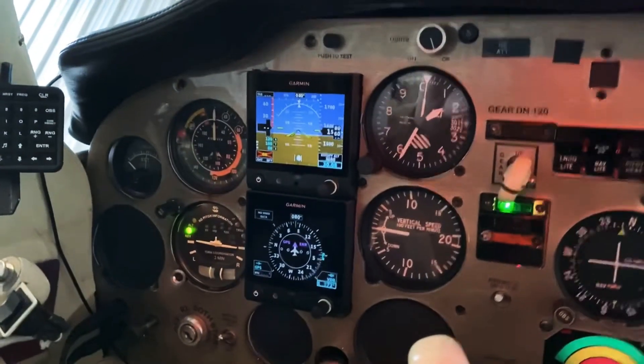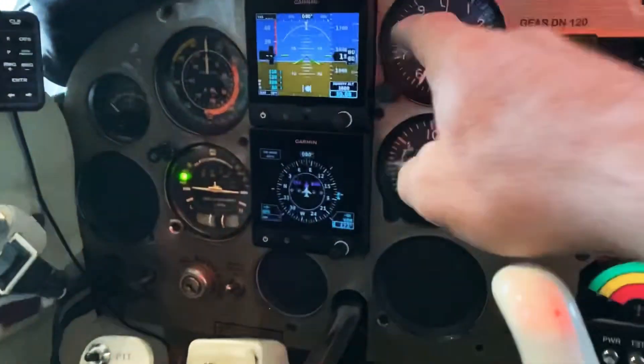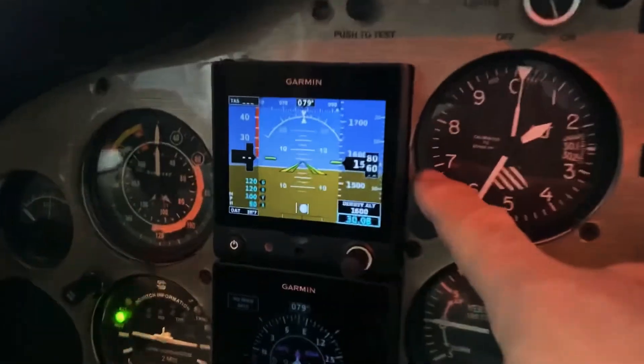Since I just got my airplane back from the avionics place and got it into my hangar, this is what I had installed this time around. The Garmin G5s — one's an attitude indicator.